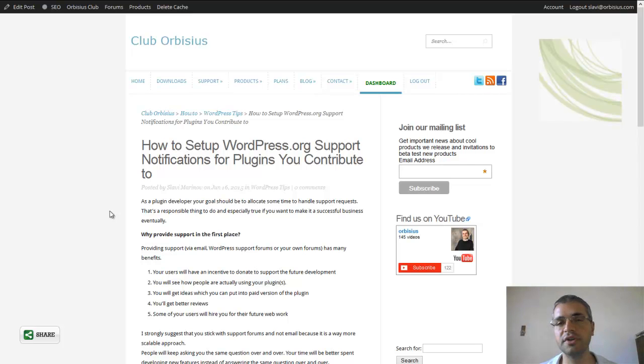You'll also get some good ideas of what to put in new versions of the plugin. Additionally, you'll get better reviews, and some users of your plugin will hire you for something — either new plugins or website design and so on.